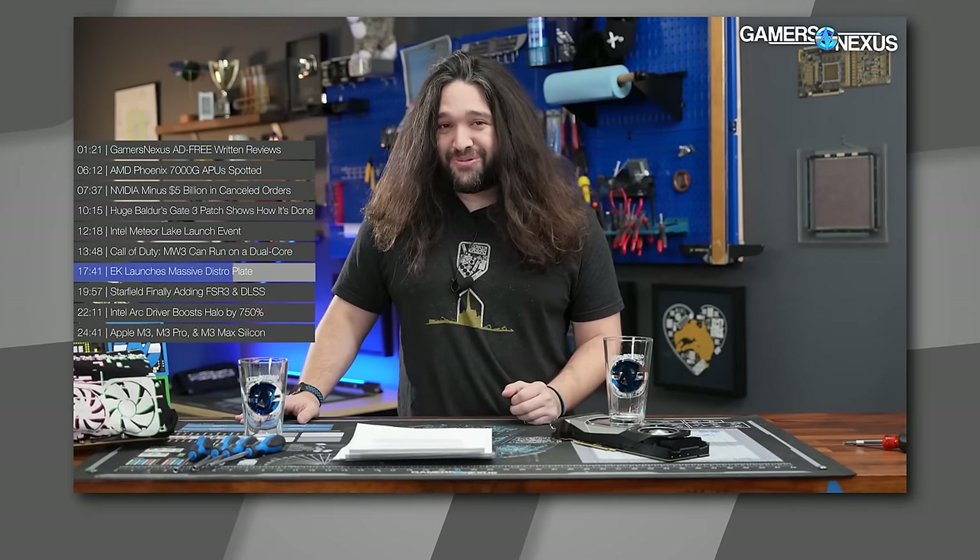You guys remember when Steve was talking about the new EK loopholes and he said this? Jay, please, we need you to build a PC for exhibit to complete the meme. Yo dawg, we heard you like water cooling, so we water cooled your water cooling.